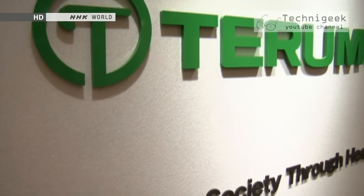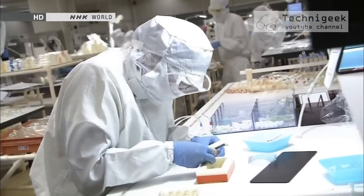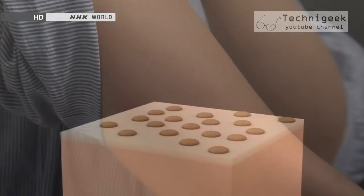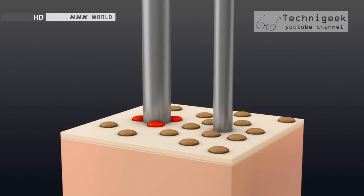Out of concern for their well-being, Terumo began developing a needle that would be gentle to people. The human body is covered with 100 to 200 pain sensors per square centimeter, lying just beneath the skin. The thinnest conventional needle is one quarter of a millimeter wide, and the risk of hitting the pain sensors is high.